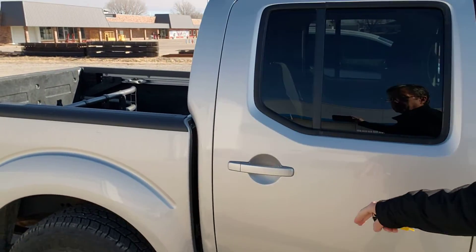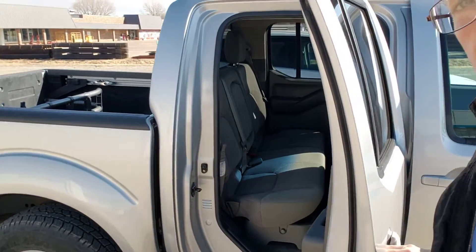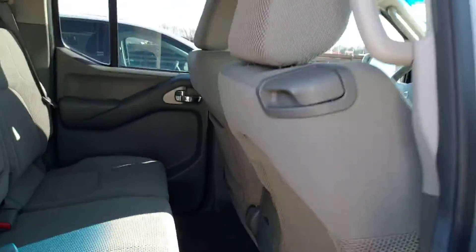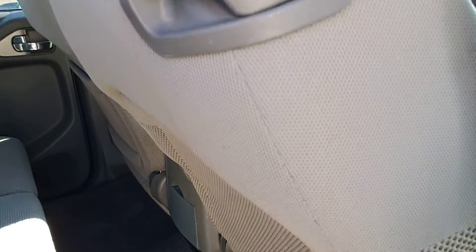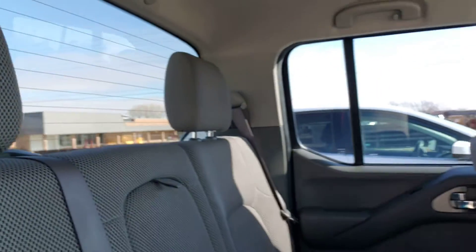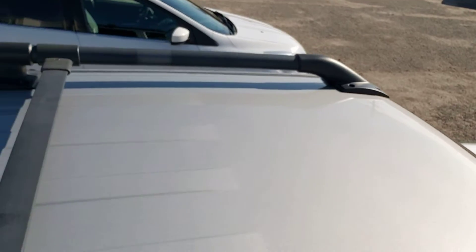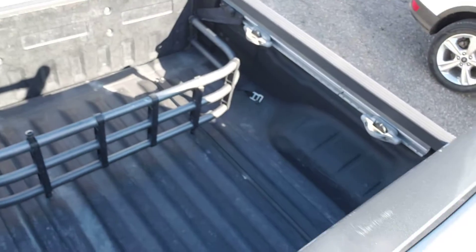Let's pop open the back door. Back seats don't even look like anybody's been back in them. There's an armrest and cup holders down there. Just a good-looking truck. Even the roof on the interior — let's hop up here and look at the top. Just a very good overview.